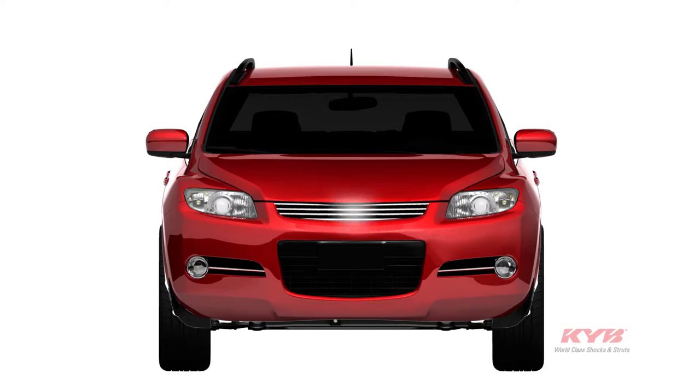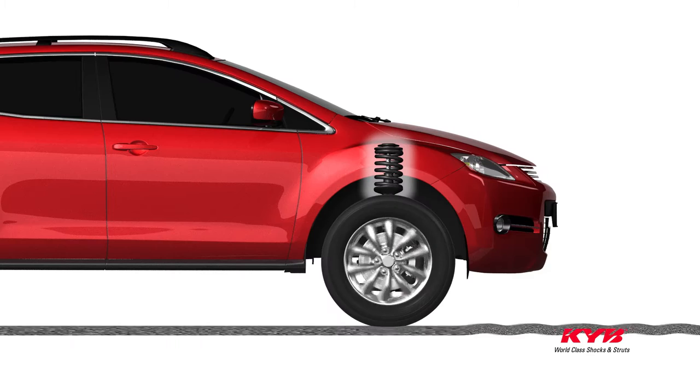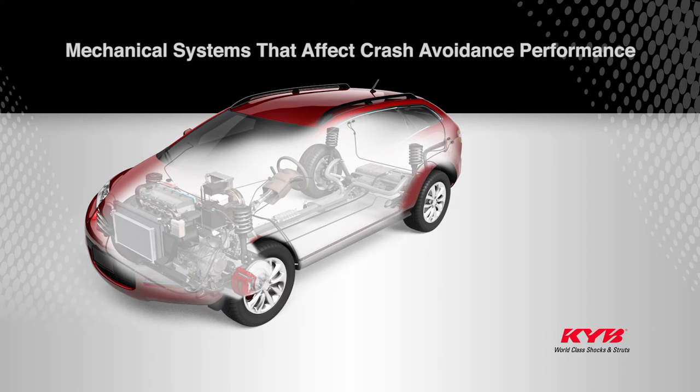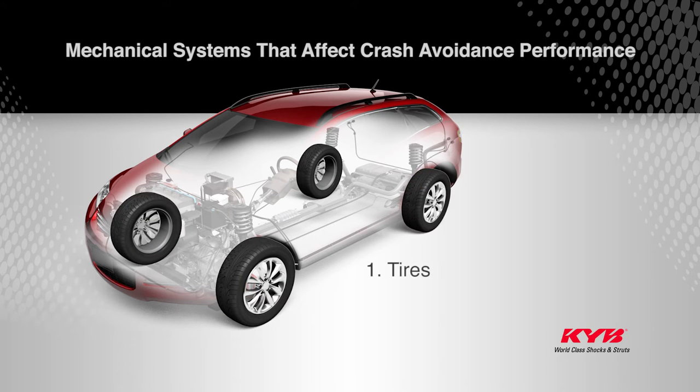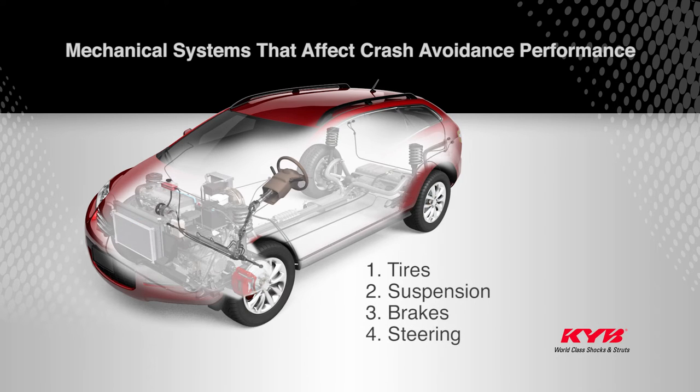There are four mechanical systems within your vehicle's ride control that technicians have to pay close attention to: the tires because they provide the road contact, the suspension because springs, shocks, and struts control body stability and tire movement, the brakes because they slow the tires, and the steering because it controls vehicle direction. All of these components are related to one another.